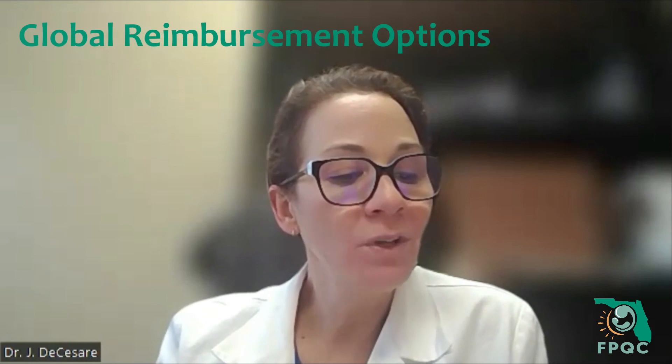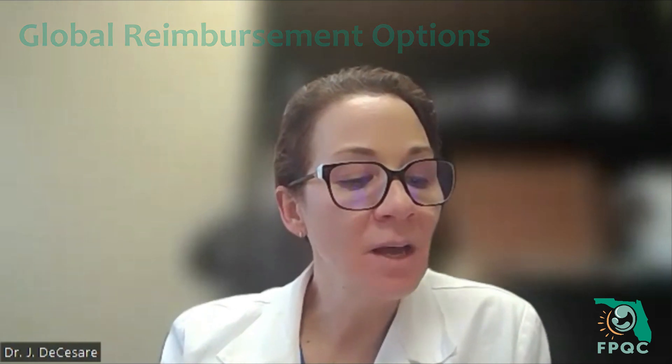Aetna and Molina are global reimbursements with some exception. Humana does have some global obstetrical reimbursement, but also does more of a fee-for-service model.